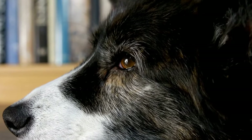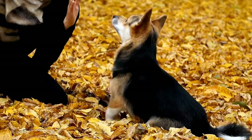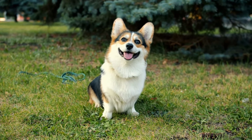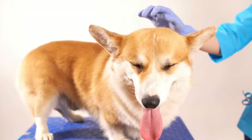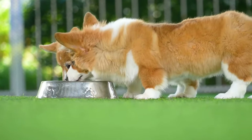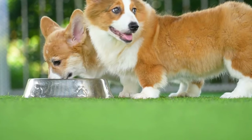Cardigan Corgis are generally good with other pets, including other dogs and cats, when properly socialized. Early socialization is crucial to ensure that they grow up to be well-rounded and friendly adults. They have a herding instinct, so it is important to monitor their interactions with small animals. With proper training and socialization, Cardigan Corgis can get along well with other pets and become important members of a multi-pet household.